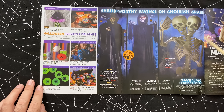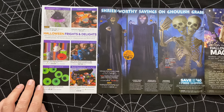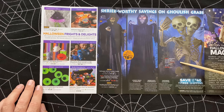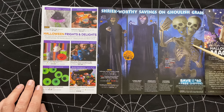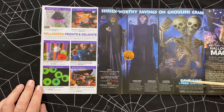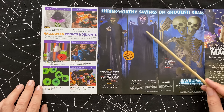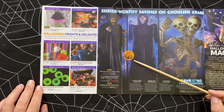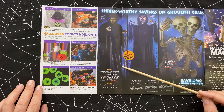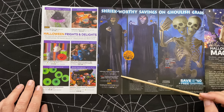Opening it up - shriek worthy savings on ghoulish grabs. Here's another skeleton, two-headed. I've seen a lot of two-headed skeletons this year, especially at the at-home store. You can get them in all sorts of animals and even aliens - everything with two heads these days. Fifty dollars gets you your two-headed skeleton. They've got over seven-foot-tall props here - a Halloween witch and a reaper couple, and you can get the entire set for seventy-five dollars.